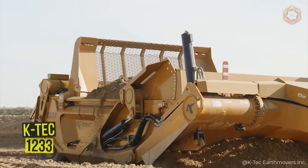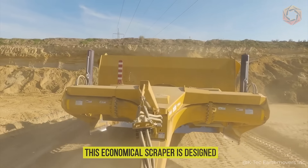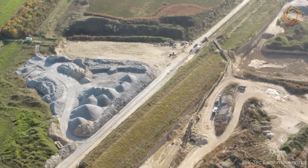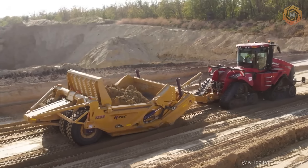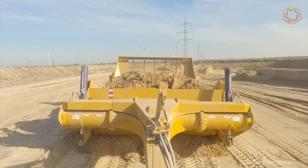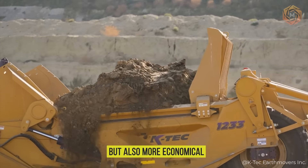Looking for a machine that can easily handle the challenges of demanding construction sites? The K-TEC 1233 is your choice. This economical scraper is designed for maximum productivity in even the toughest conditions, with a 33-cubic-yard payload capacity and unmatched maneuverability. Its unique solid-welded, rigid frame ensures durability and reliability. Thanks to its compact size and low ground pressure, the 1233 from K-TEC gets the job done efficiently, making excavation not only easier but also more economical.